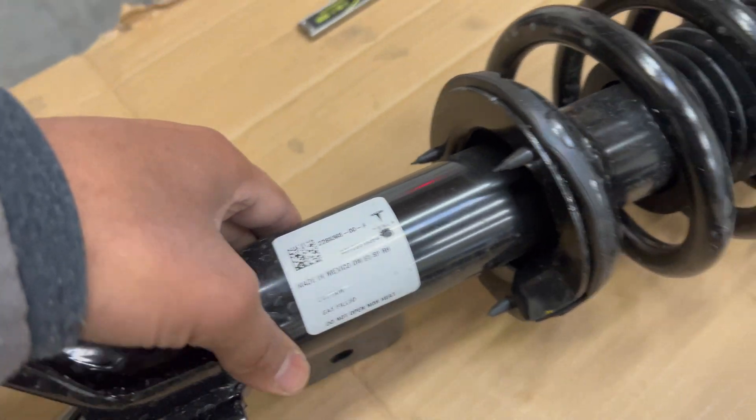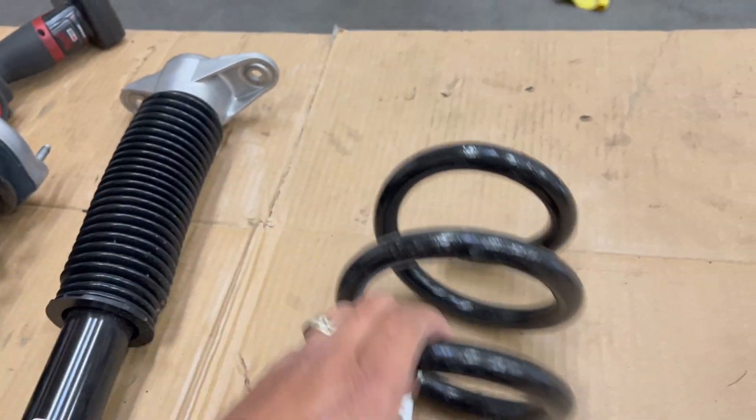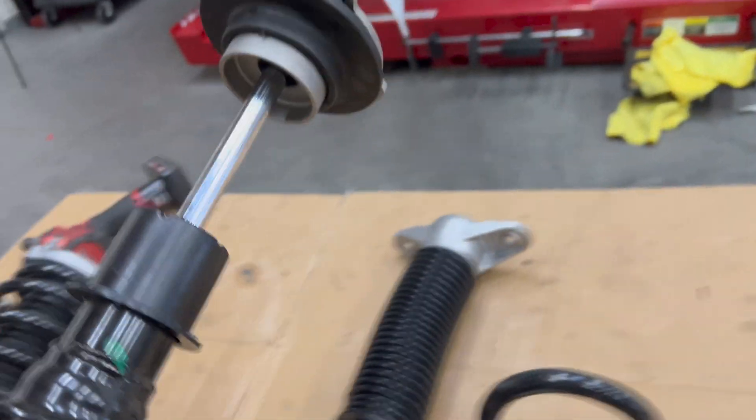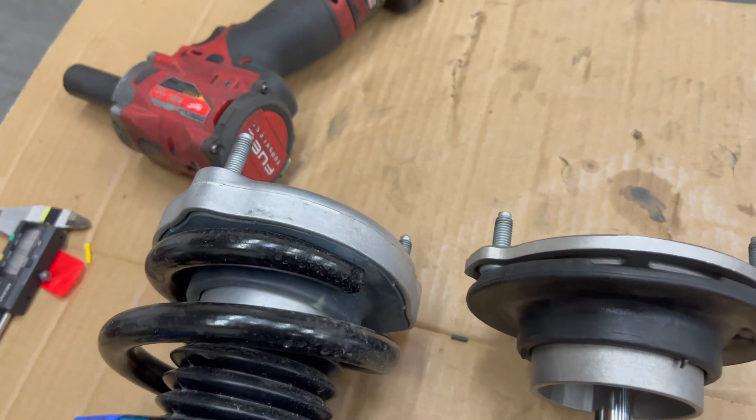The part numbers are different - look at this upper mount, very, very different. Look at the difference in the thickness between these upper mounts.